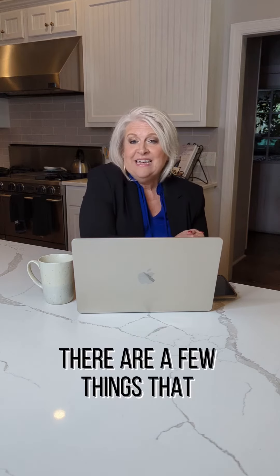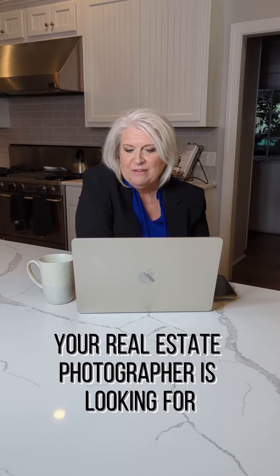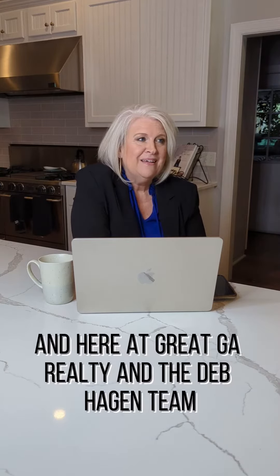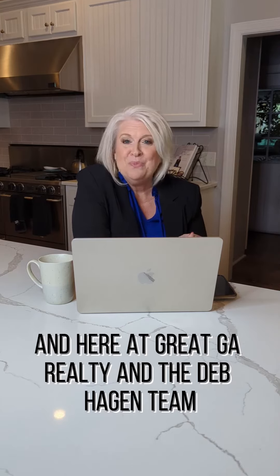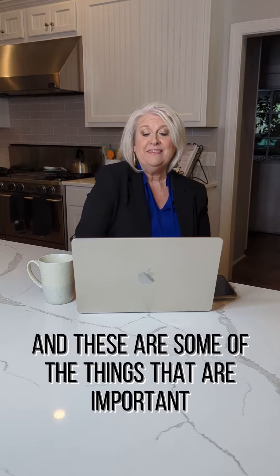There are a few things that you as a seller need to know your real estate photographer is looking for. Here at Great Georgia Realty, the Dev Hagen team, we hire professional photographers to come in. And these are some of the things that are important.